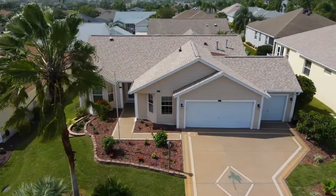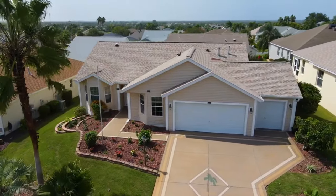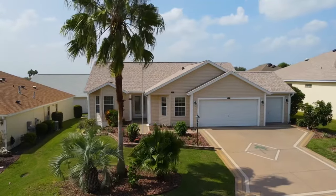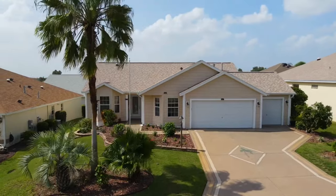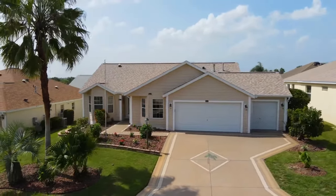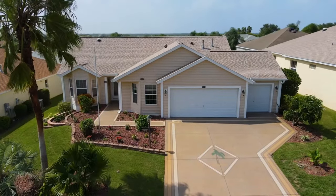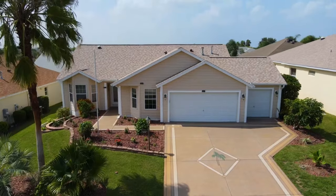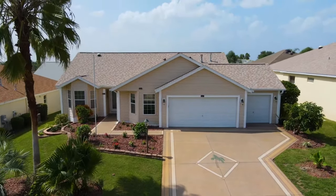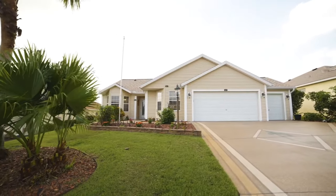Hey there, this is Mike Harris. We're over here in The Villages, Florida — the Village of Amelia, not far from Lake Sumter Landing. 1876 Dork Avenue. It's a Wisteria model, with a two-car garage plus the golf cart garage. It's almost 1,700 square feet, not counting the lanai which is also enclosed — so extra square footage there.